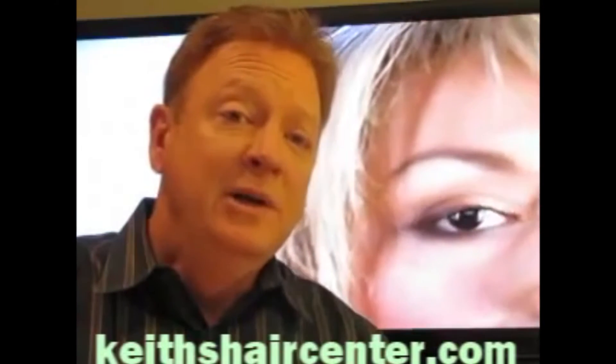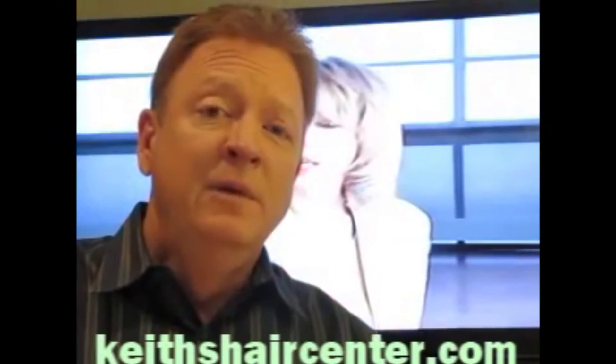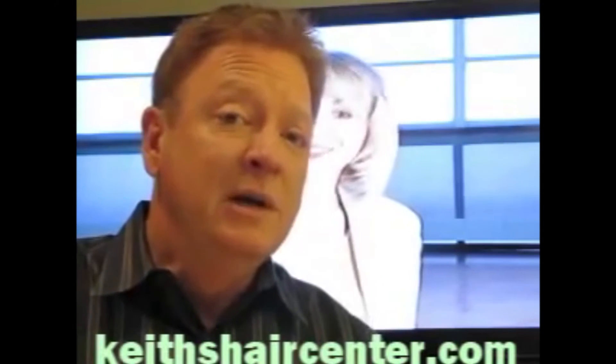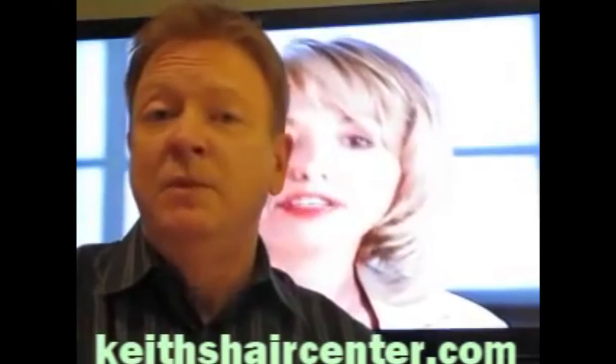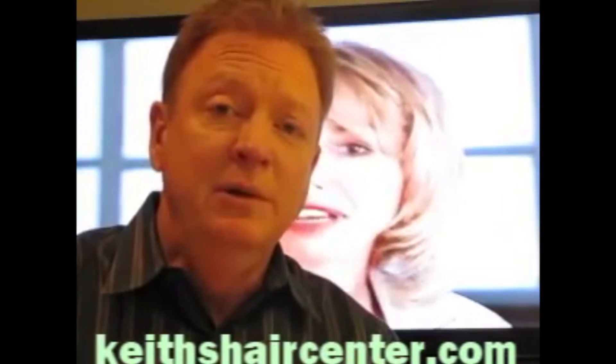At that time, we'll educate you, we'll give you options, and you can decide whether to move forward and do something about it, or in some cases people decide just to embrace the situation. The option is always up to you.